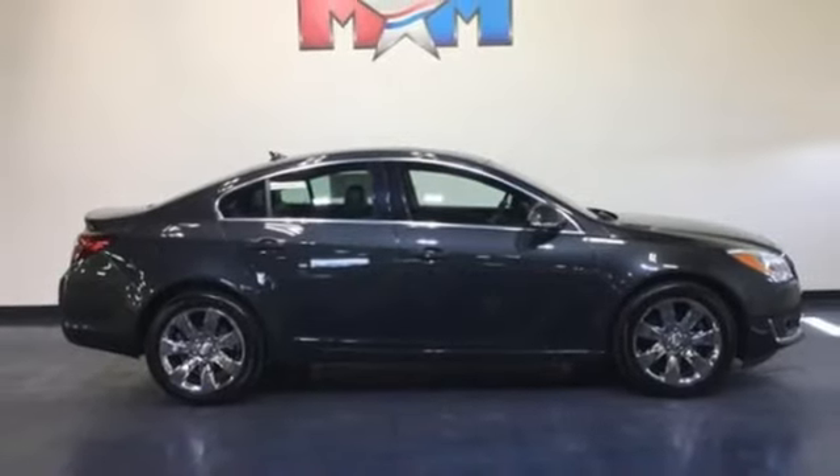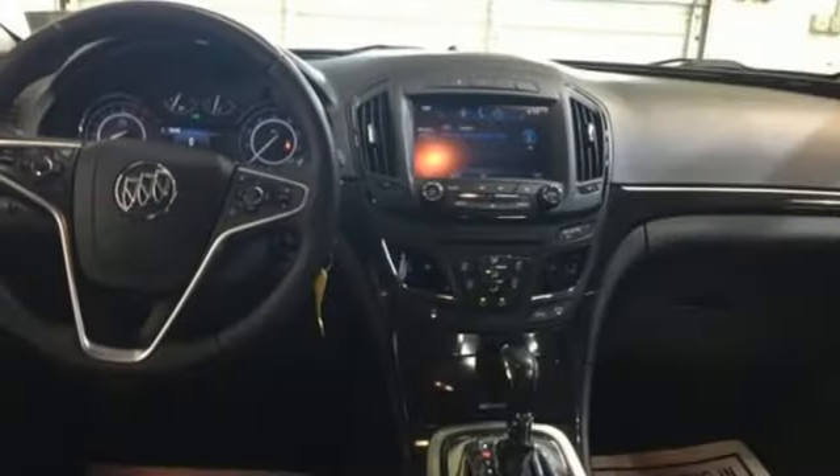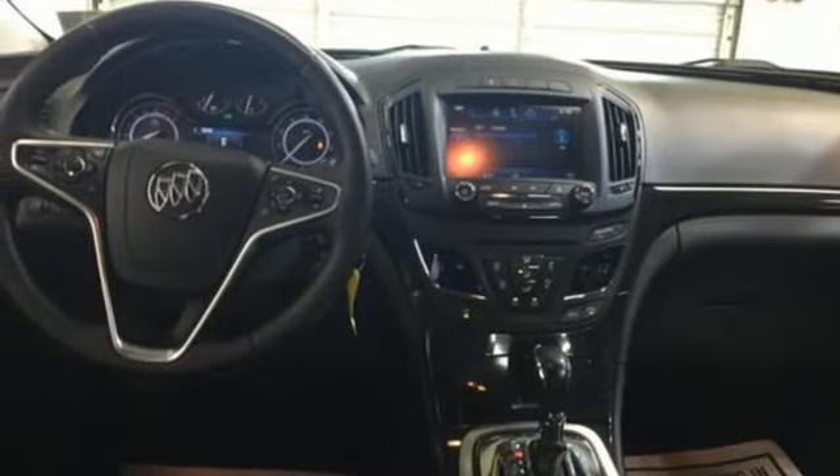Automatic transmission, aluminum wheels, gas pressurized shocks, and intercooled turbo inline four cylinder engine.